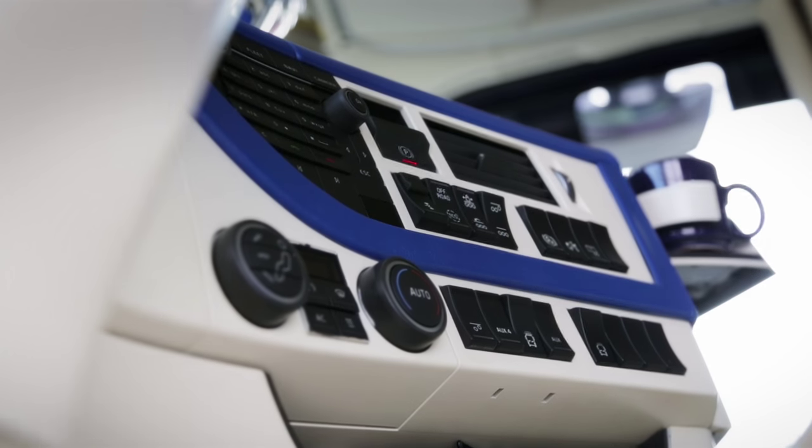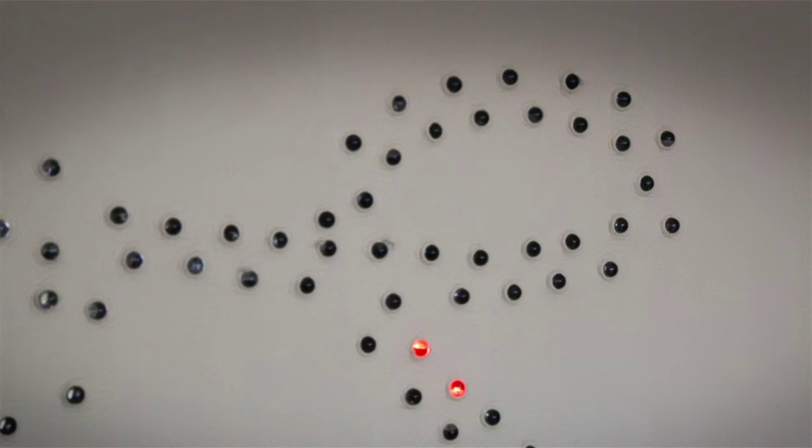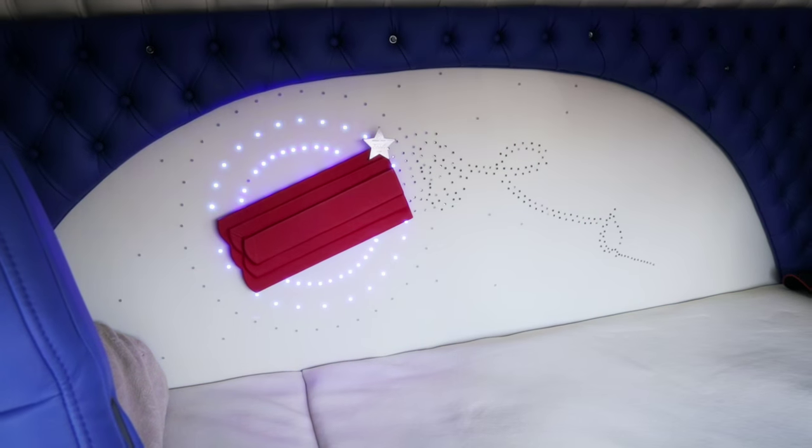Nicholas has also styled the interior to his own taste. It is completely redone and holds a special gadget — a fuse igniting a dynamite charge.